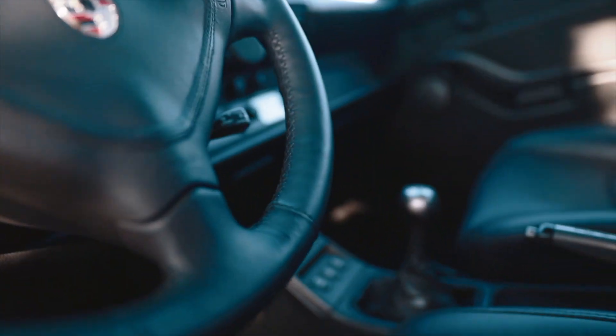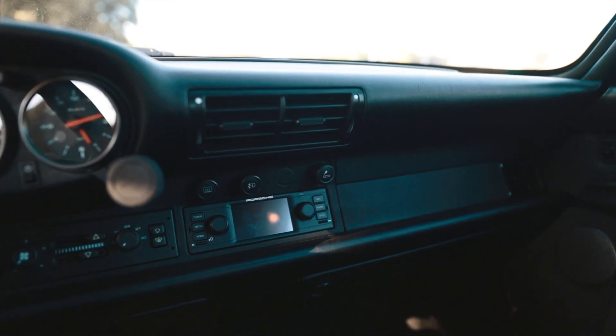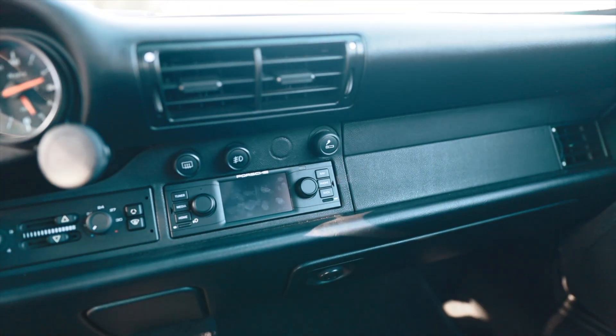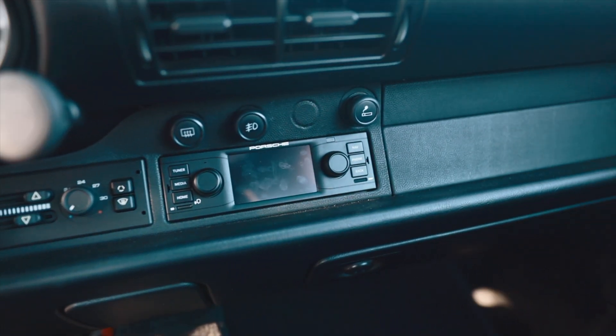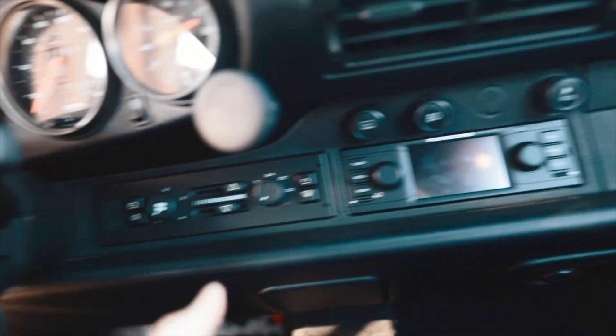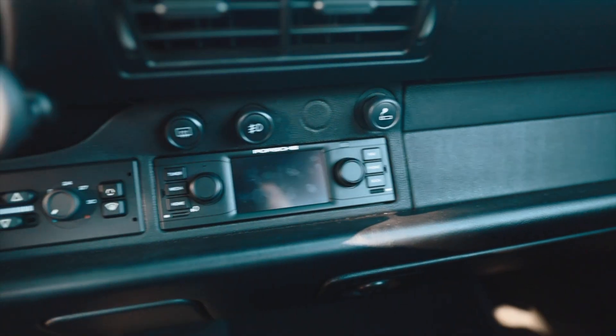The last major item I added was this Gen 3 CarPlay Porsche Classic radio — bought it directly from the dealer, put it in, Bluetooth works, looks great. Look at it next to the climate control panel — the match is perfect.